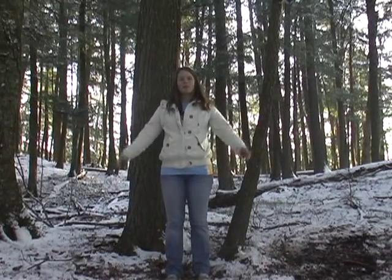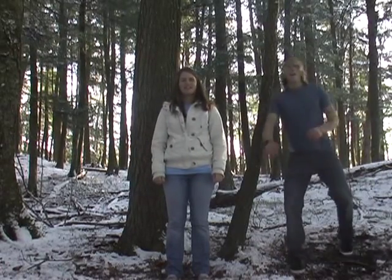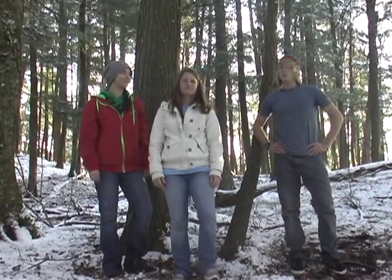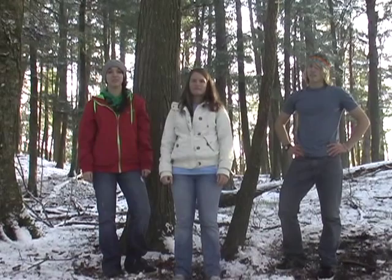Hi and welcome to the Northwoods of Wisconsin. I'm Jacqueline. And I'm Jake. And I'm Ava. Today we're going to show you the difference between an old growth and new growth forest and why it's important to protect them. Right now we're standing in an old growth forest in Land O'Lakes, Wisconsin.